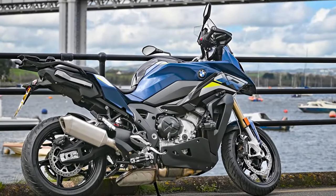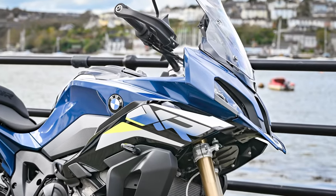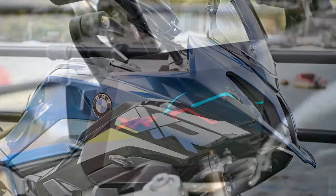Hi, this is Dave down at Ocean BMW in Plymouth, and I'd like to give you a short look round with the fantastic new S1000XR, which has been fully upgraded for 2024.